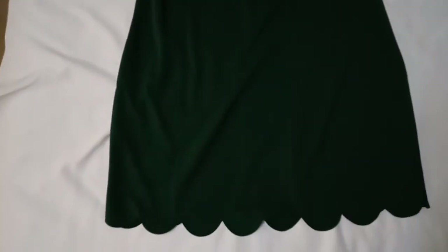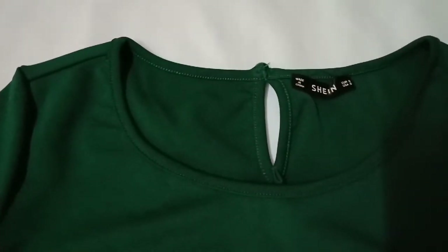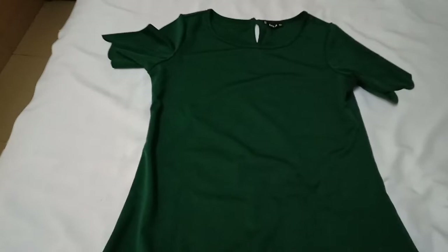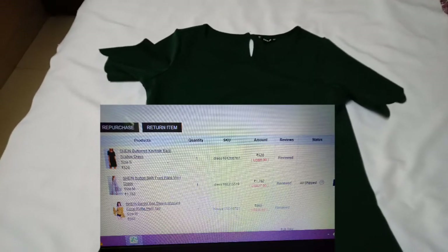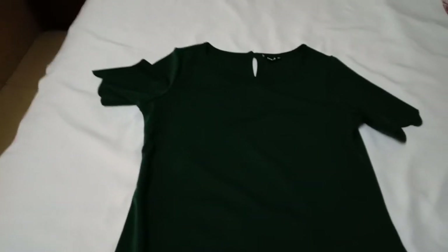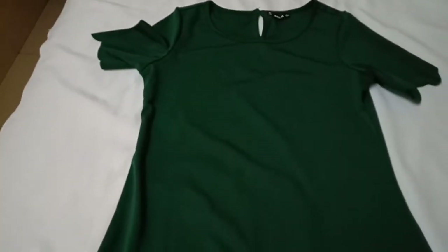So here is the next dress. It is in a beautiful bottle green color and has scallop cutout detailing on the sleeves and on the bottom. At the back side it has a keyhole detailing. It has Shein branding on it and I got size small. The material is 95% polyester and 5% spandex. I got this dress for 528 rupees.